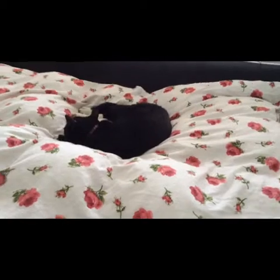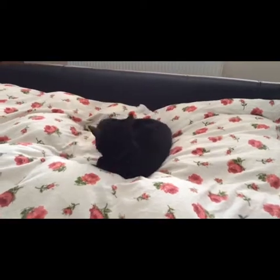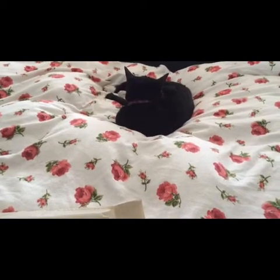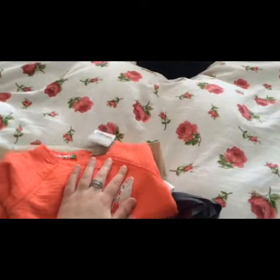Hi everyone. Today is Tuesday - it's just been bank holiday over the weekend, so it was bank holiday Monday yesterday. Me, Nick and Freya went to do a bit of shopping, and I'm just going to show you what we actually bought.